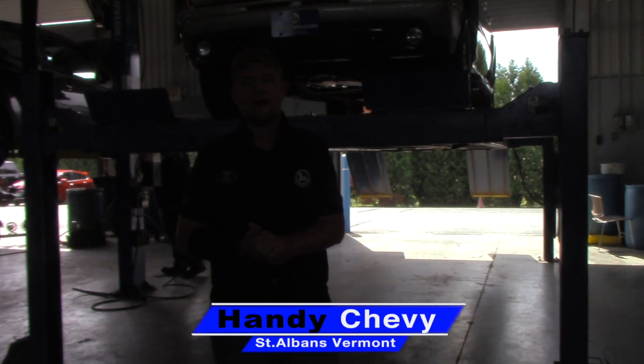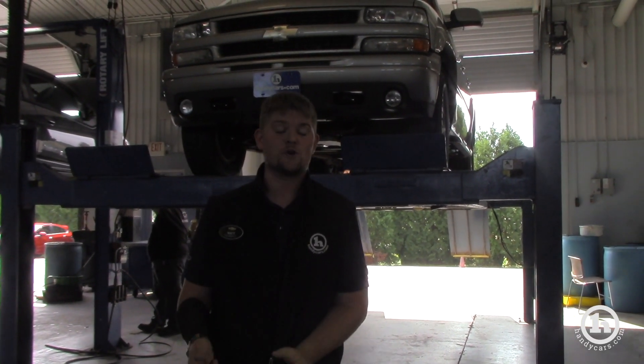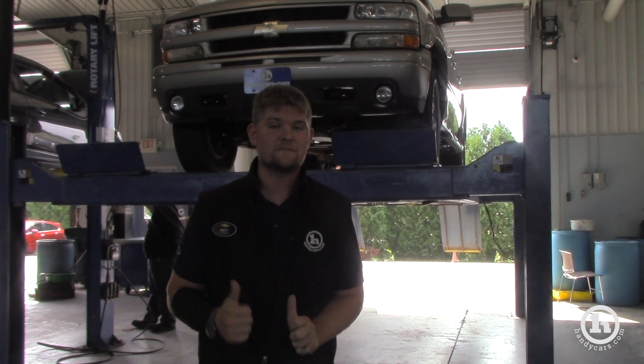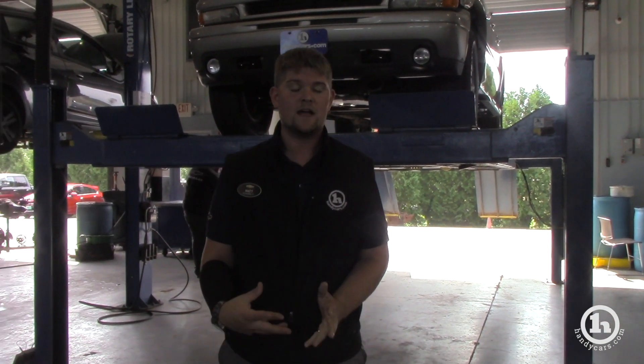Hey Burt and Raylene, this is Matt from Handy Chevrolet. I got a special treat for you. I ended up putting the car on a lift so we could take a look underneath the 2005 Suburban. I want you guys to get a better look — I want you to know exactly what it is you're buying.